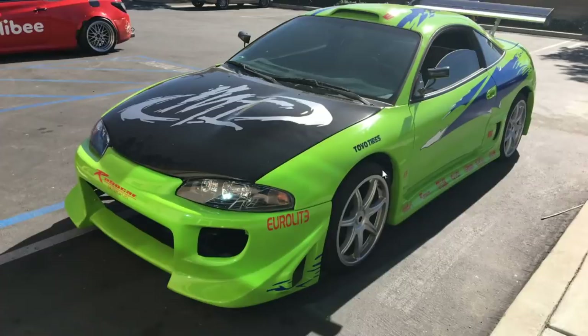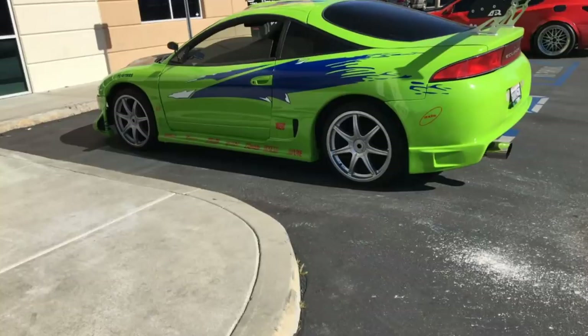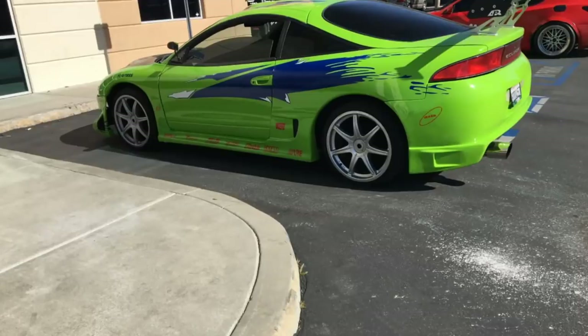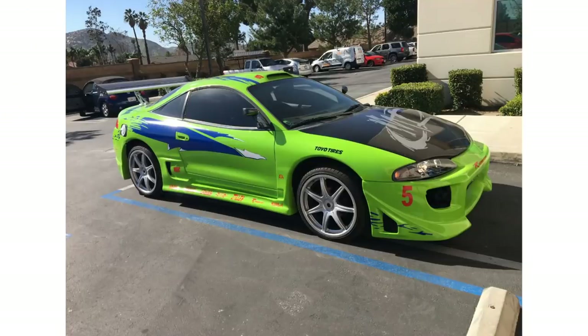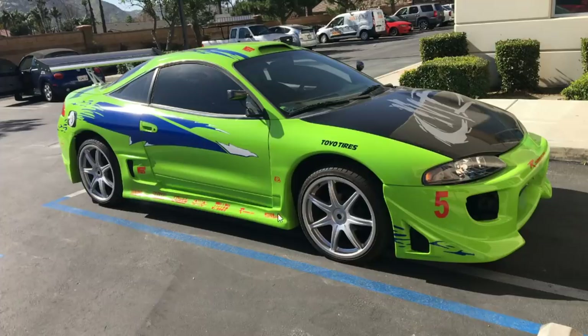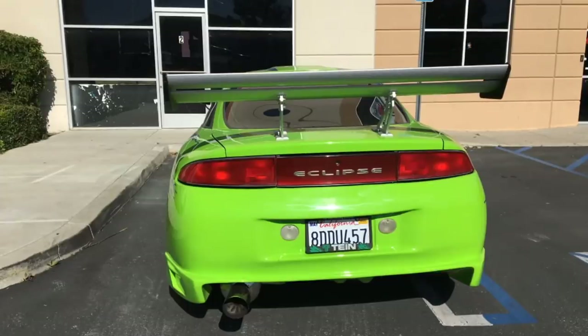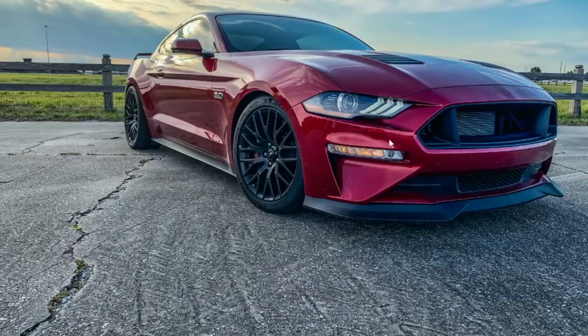Gotta pay respects to Paul Walker. This car right here inspired a lot of people to modify their cars. A lot of us saw that movie growing up and wanted an Eclipse — it probably got you into the JDM scene. The way the car looks in the movie makes it seem super fast, then you buy it and realize it's really not that fast. Still a cool car that inspired a whole new wave of enthusiasts. But this thing is ricey — I mean look at it. You didn't have to get the whole sticker book on the side.